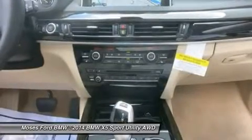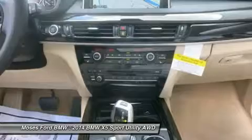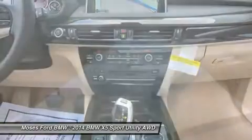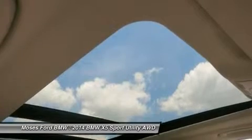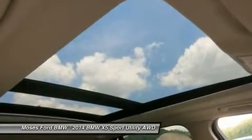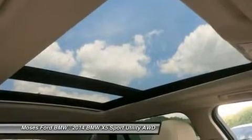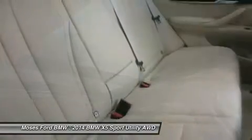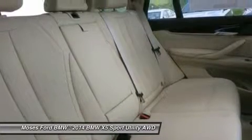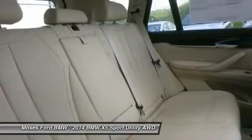X-Drive 35i with Sparkling Brown Metallic Exterior and Canberra Beige Interior features a Straight 6 Cylinder Engine with 300 Horsepower at 5800 RPMs. Our offerings: Moses BMW serving St. Albans, Charleston, Huntington, Tennis Valley, and Ashland is proud to be an automotive leader in our community. Since 1947, Moses BMW has maintained a solid commitment to you, our customers, offering the widest selection of BMW vehicles and ease of purchase.